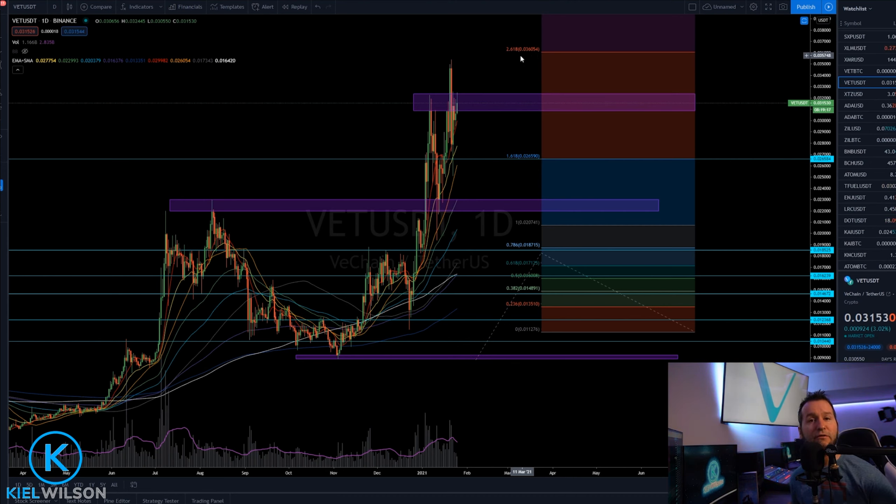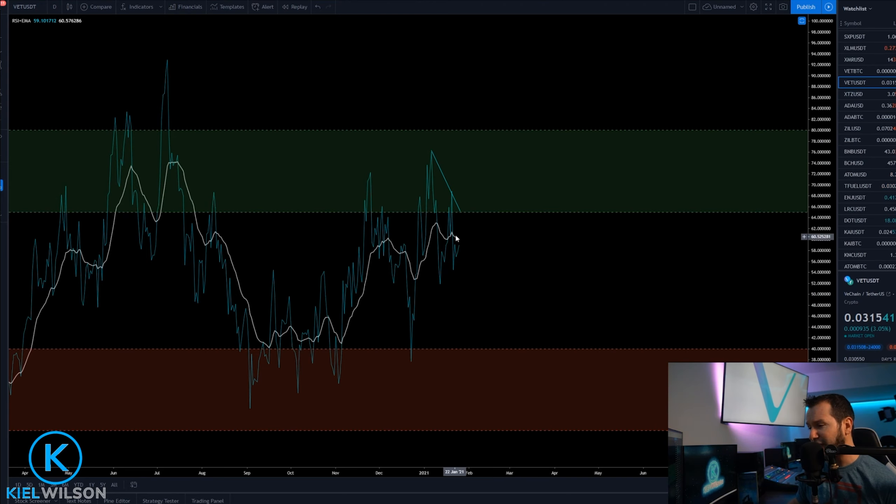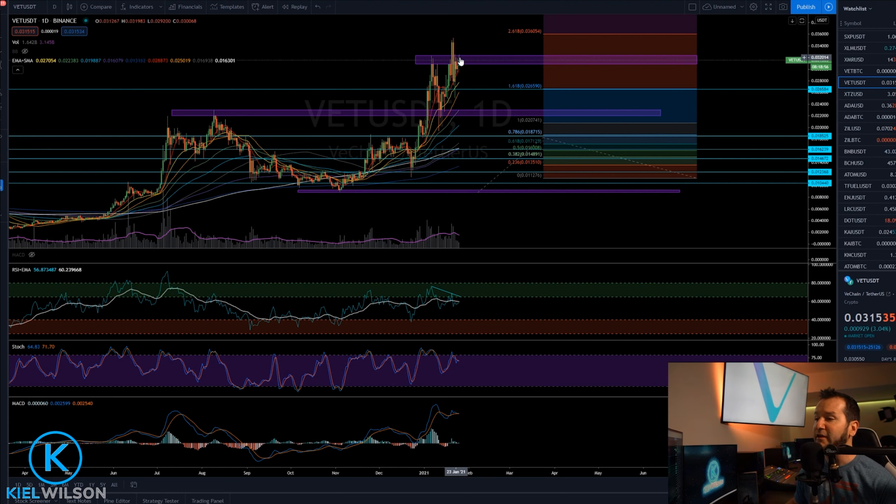Getting any daily candle body closures up above that 0.036 level, followed by daily candle body opens, and then I think VeChain is going to be ready for another pretty significant move to the upside. Toggling down to the RSI, I see that the RSI is still under a little bit of pressure right now as the exponential moving average is sloped to the downside. But it does look like the RSI would like to test that exponential sometime in the very near future. I'd like to see the RSI get a confirmation close up above that exponential moving average, and I'd like to see that happen at the same time as VeChain taking out the top side of this liquid zone.